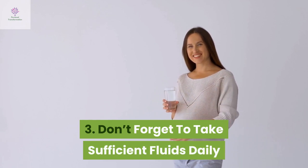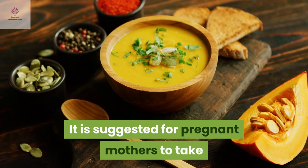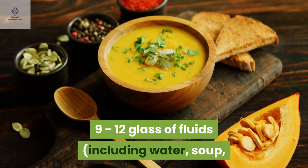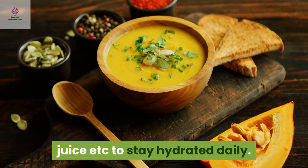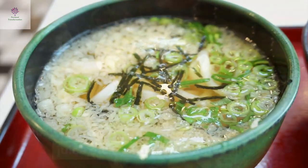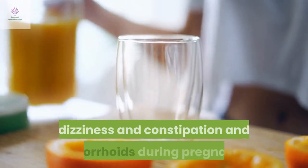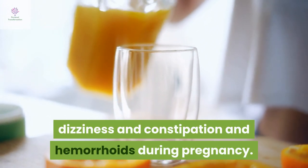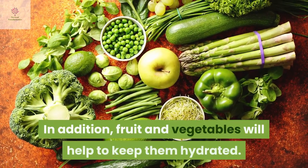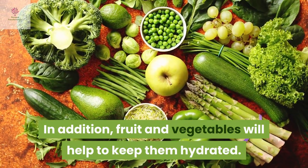Don't forget to take sufficient fluids daily. It is suggested for pregnant mothers to take 9 to 12 glasses of fluids, including water, soup, juice etc., to stay hydrated daily. This helps to prevent or reduce headaches, kidney stones, dizziness, constipation and hemorrhoids during pregnancy. In addition, fruits and vegetables will also help to keep them hydrated.